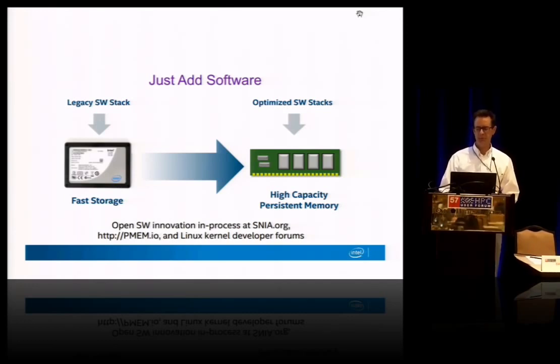We've started that work, and hopefully that's just the beginning of moving up to applications to take advantage of this technology.